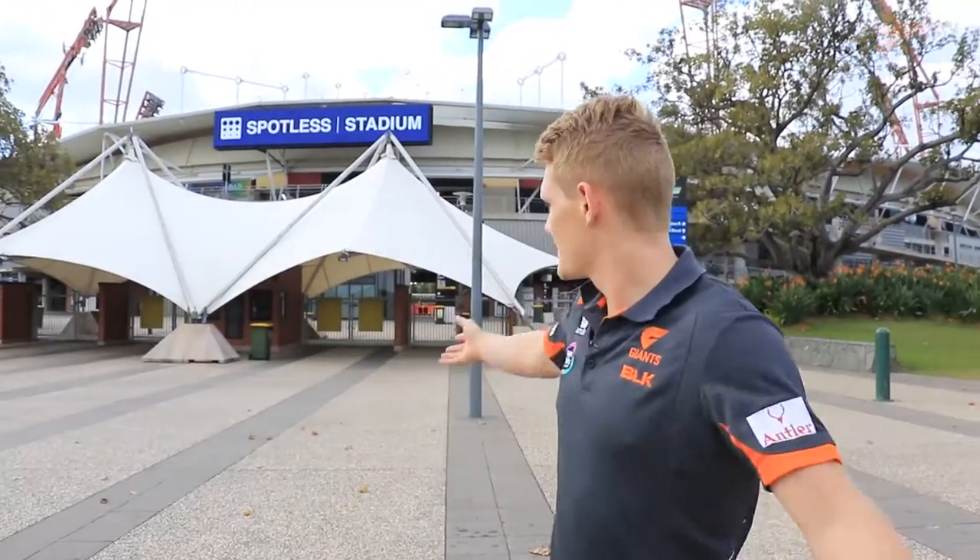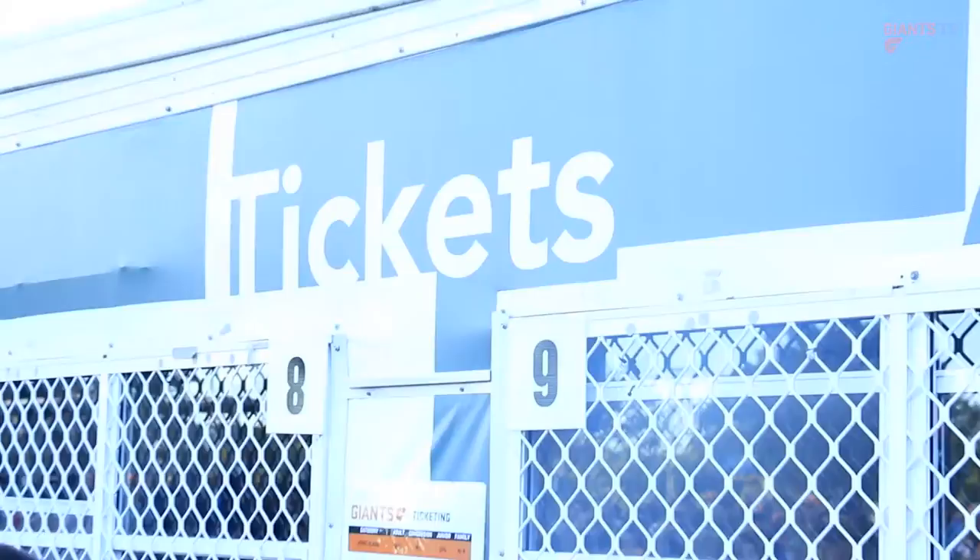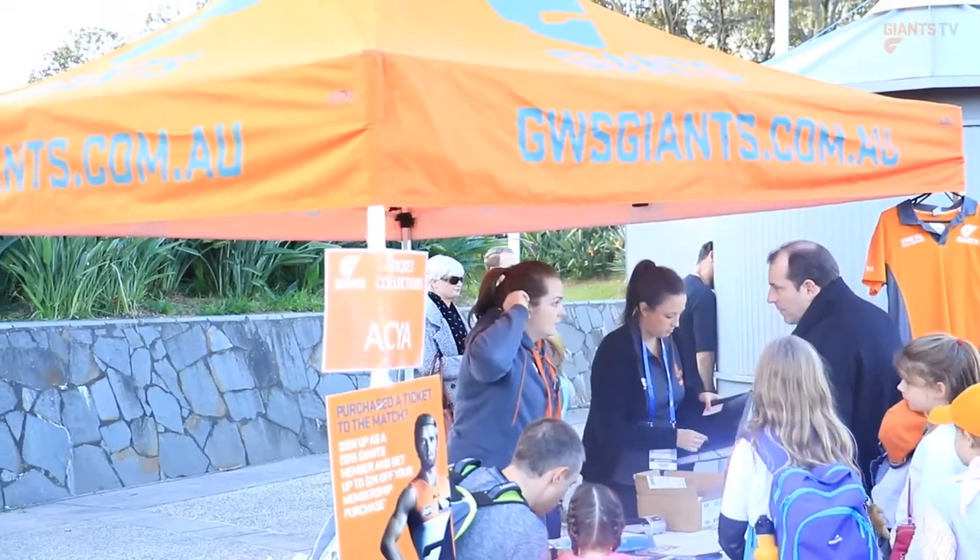Welcome to Spotless Stadium. Here's the main gate. This is where you can get tickets, membership or merchandise from the van.